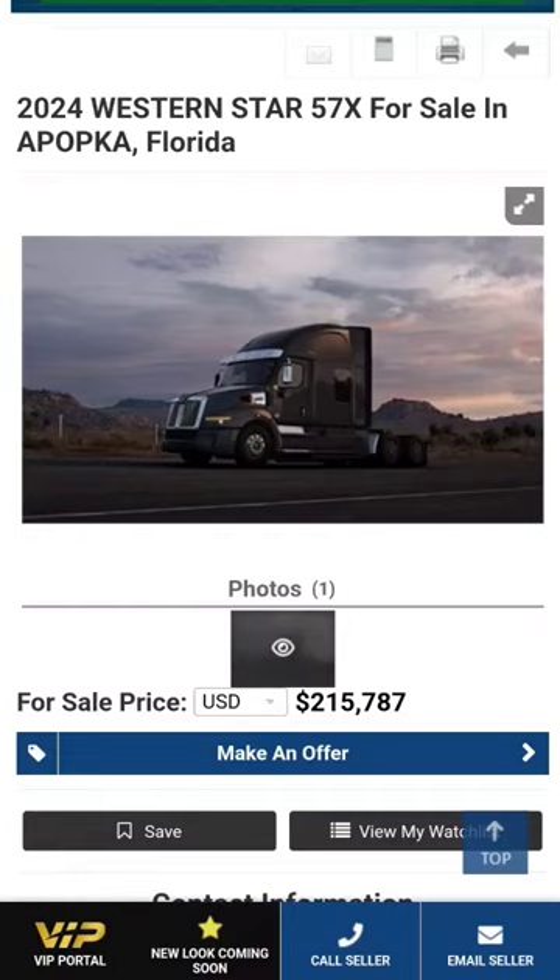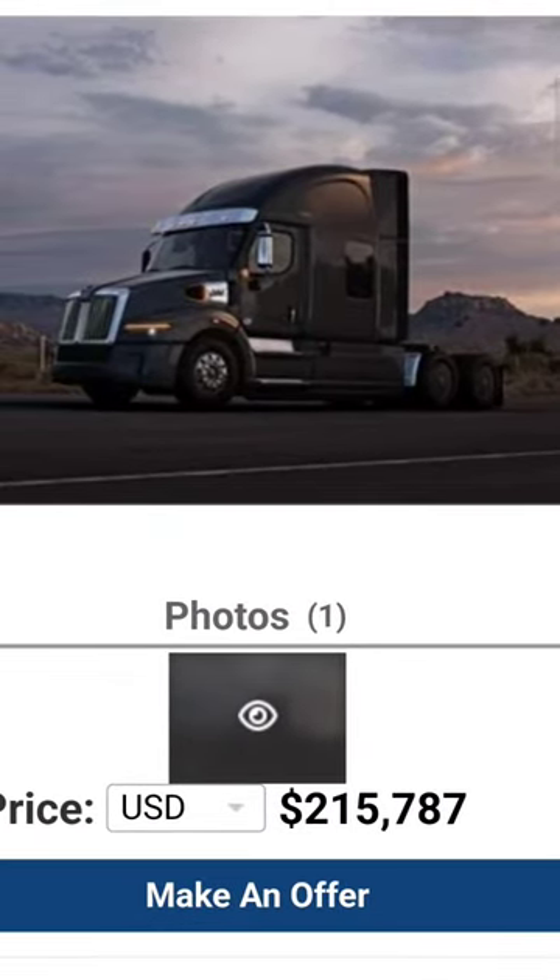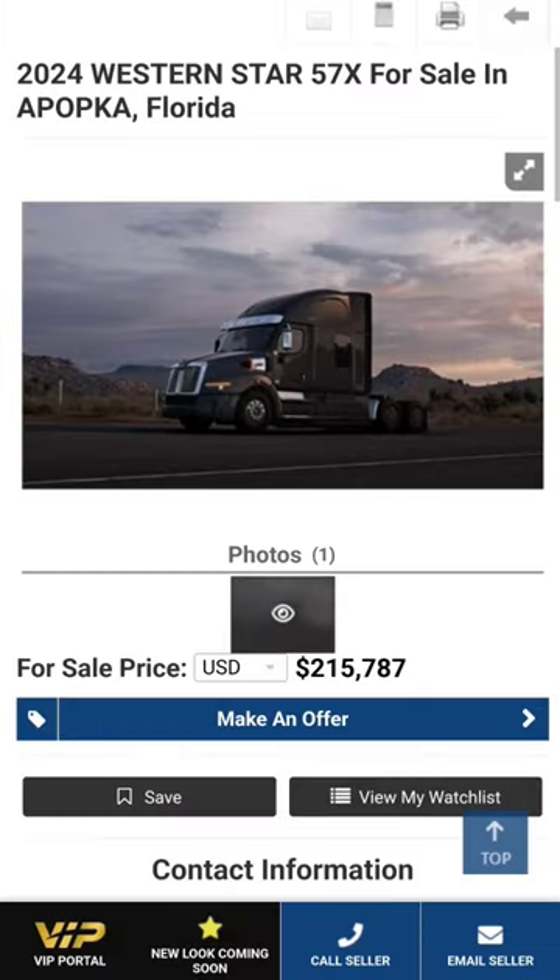What do you guys think here? 2024 Western Star 57X for sale. Sorry they only got that one really dark picture — it's like a stock photo. But they got her for sale here. Let's talk about it a little bit.